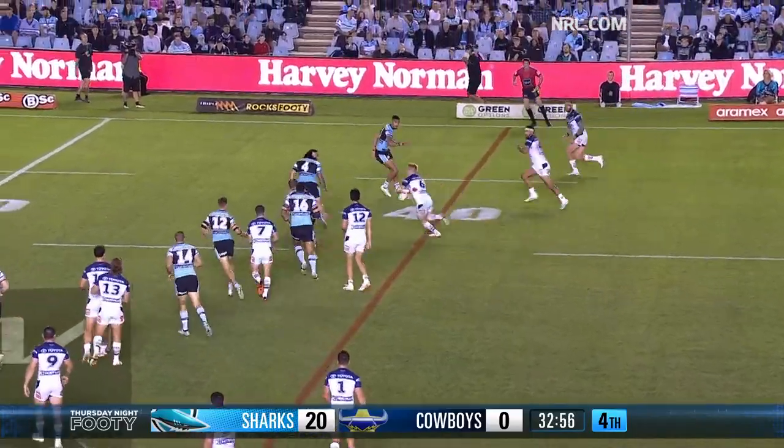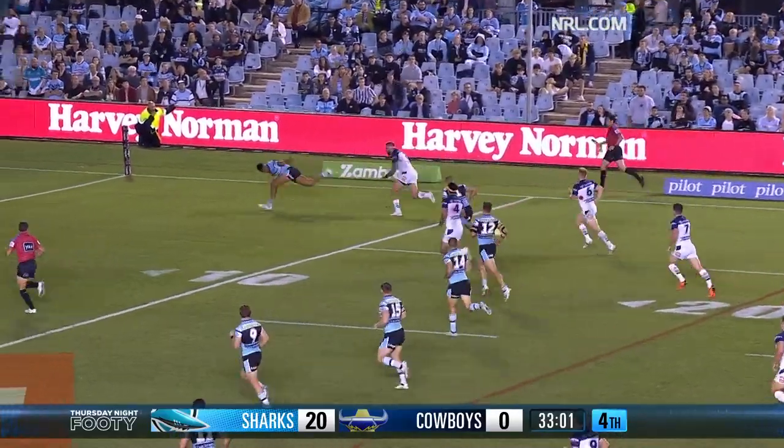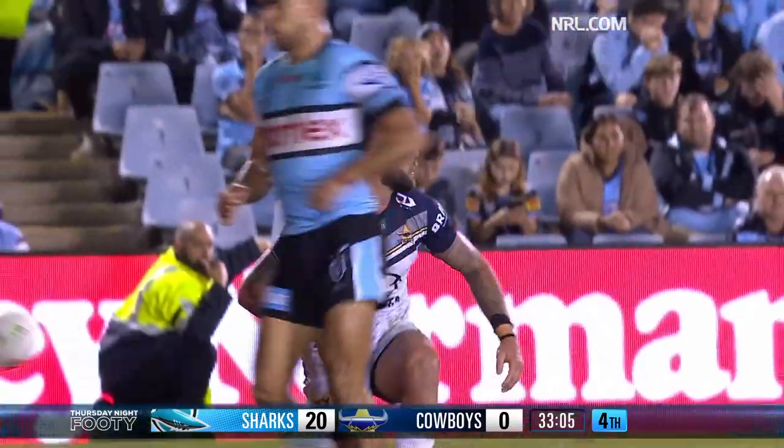Feltz over for Townsend. Dearden dummies and runs — he's through. Dearden to Feltz. Feltz versus Ronaldo. That is one of the great finishes we've seen in decades.